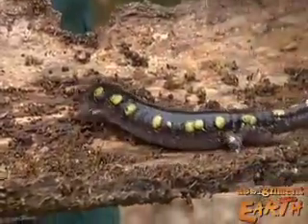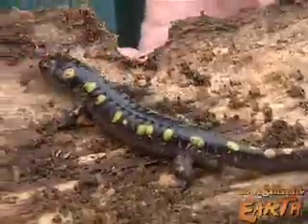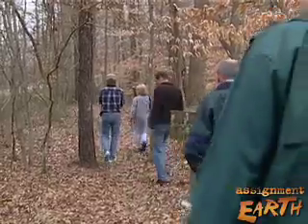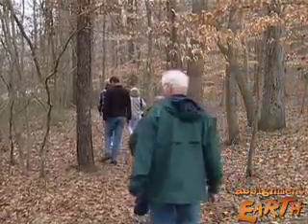Bright yellow spots help it to hide, but they also warn predators to leave this salamander alone. He lives in a 65-acre forest preserve in Homewood, Alabama.